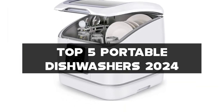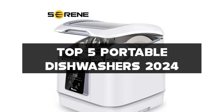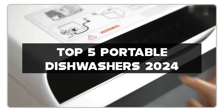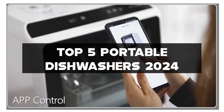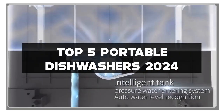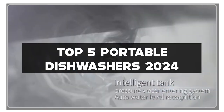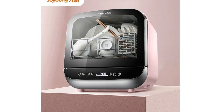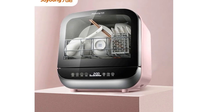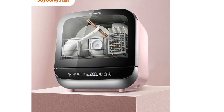Before we rinse into these fantastic portable dishwashers, make sure to check the links in the description for more kitchen wisdom. Give that like button a little kitchen love, don't forget to subscribe and join our culinary community, and activate that notification bell so you're the first to know about the latest in kitchen tech and reviews. Now let's wash away the kitchen hassle with these top portable dishwashers.